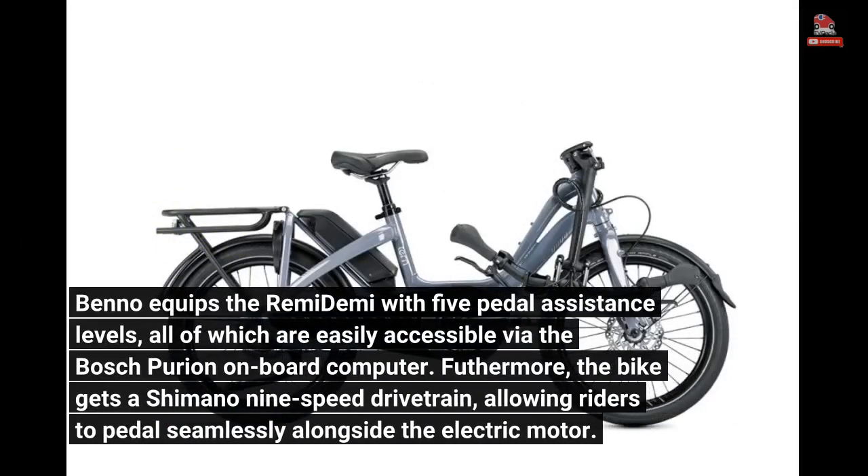Benno equips the Remedemi with five pedal assistance levels, all of which are easily accessible via the Bosch Purion onboard computer. Furthermore, the bike gets a Shimano 9-speed drivetrain, allowing riders to pedal seamlessly alongside the electric motor.